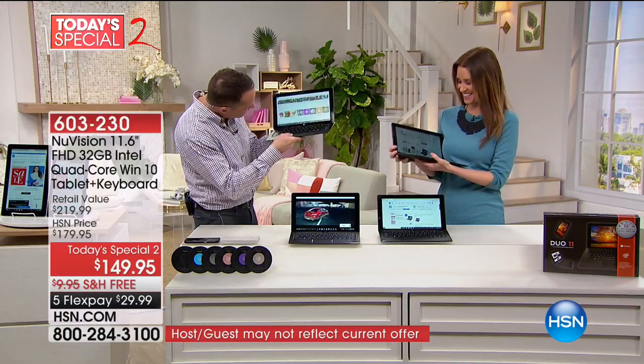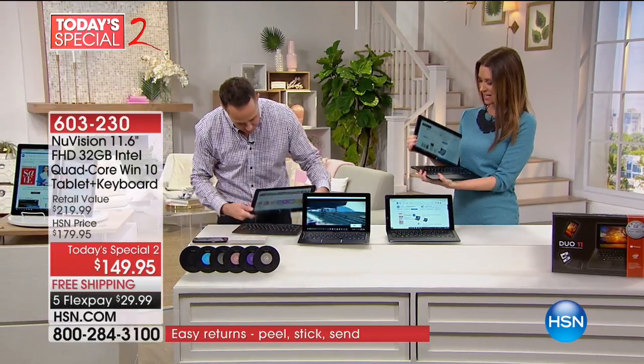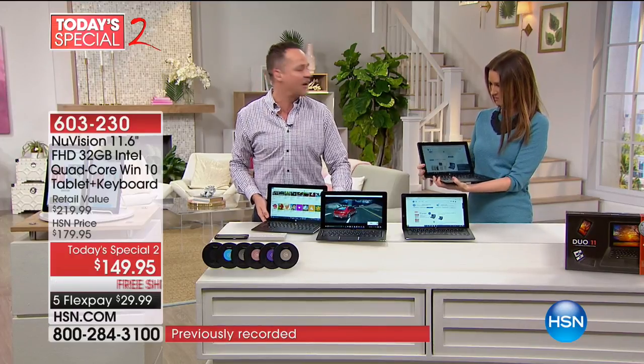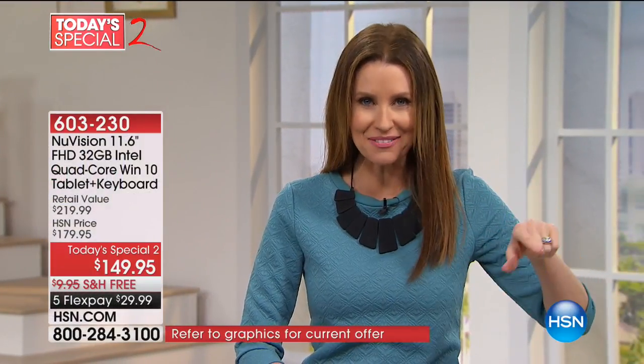It's got a strong magnet. You see that magnet on the bottom? You take the keyboard, it's got this super strong magnet — click it right in and you're off and ready to go. When we went to that full screen, it said FHD — that's full high-definition. IPS means in-plane switching, which means you can see it from all angles.